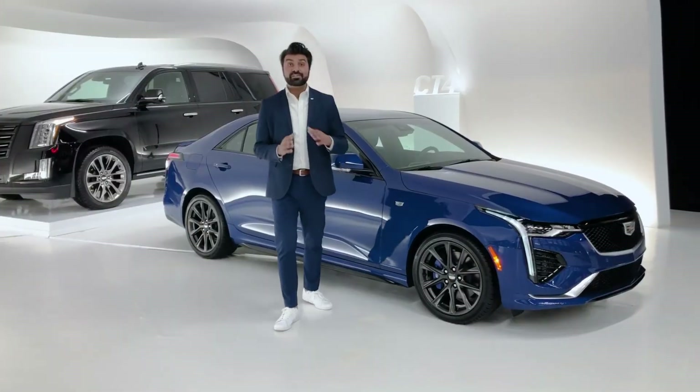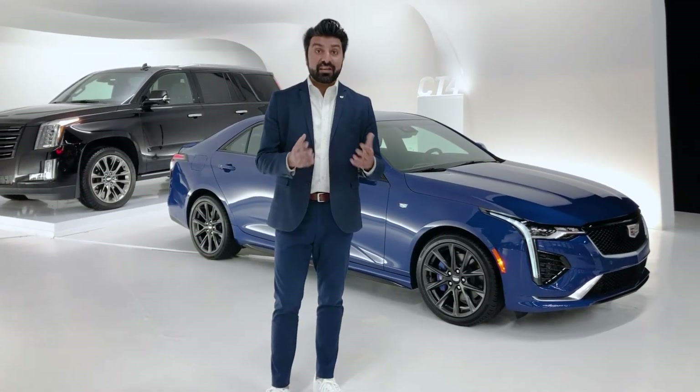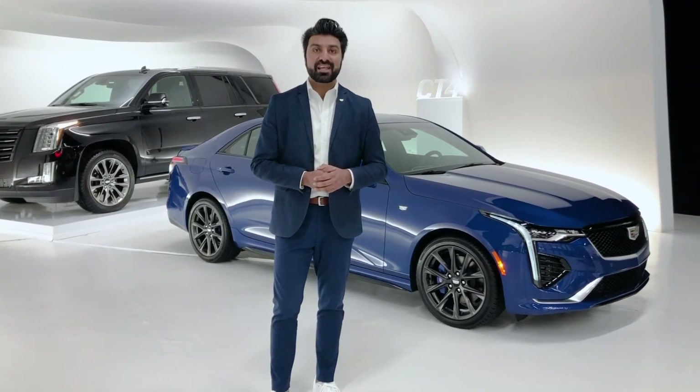The CT4 is a true driver's car, but we're just beginning to scratch the surface. If you have any questions and would like to learn more, feel free to call into Cadillac Live and you can have your own personalized tour.